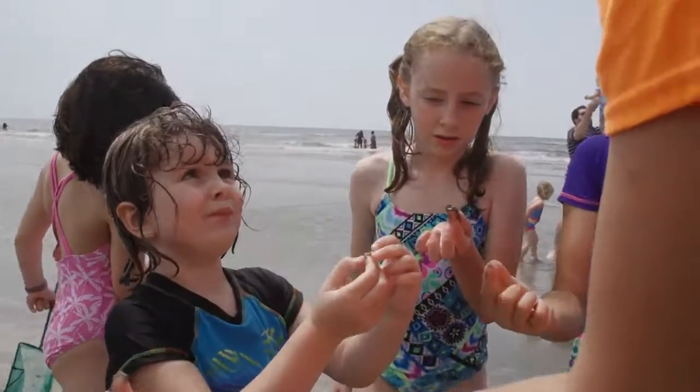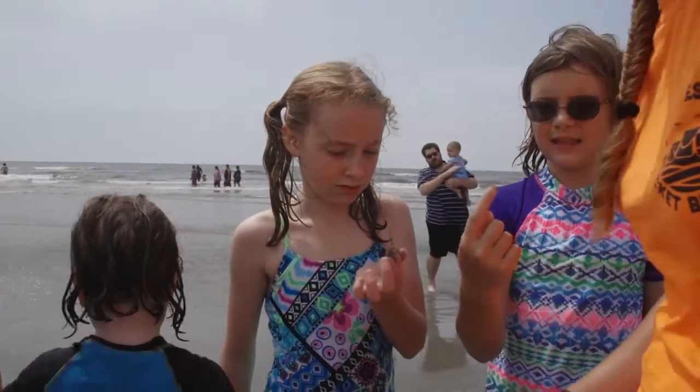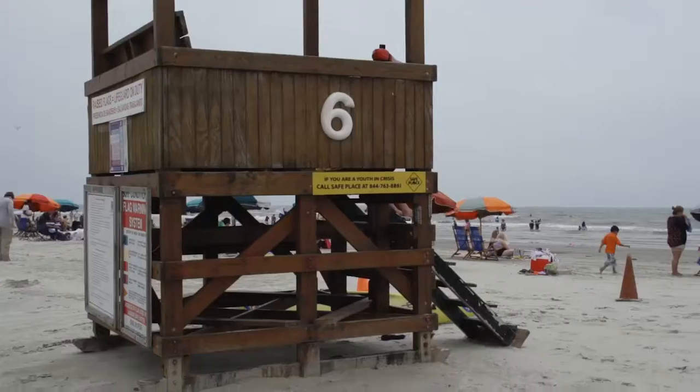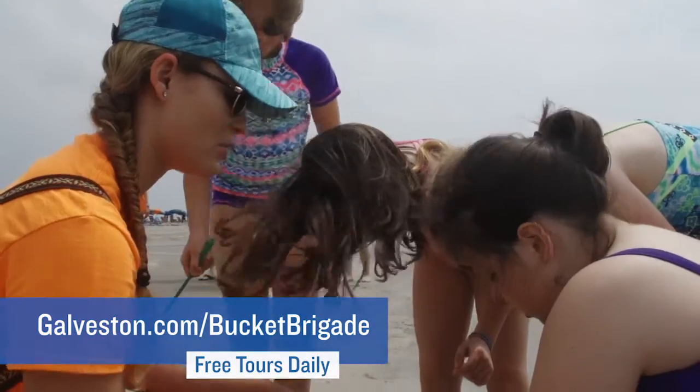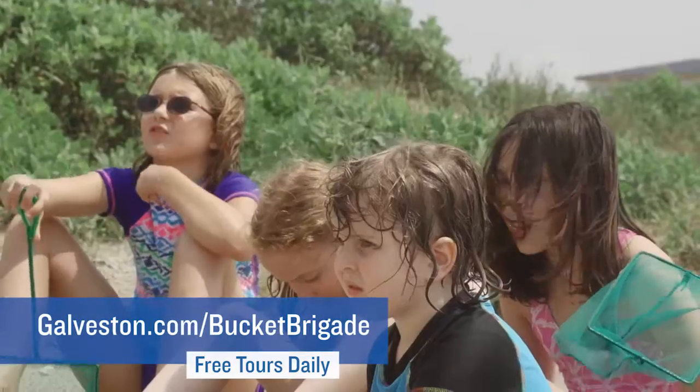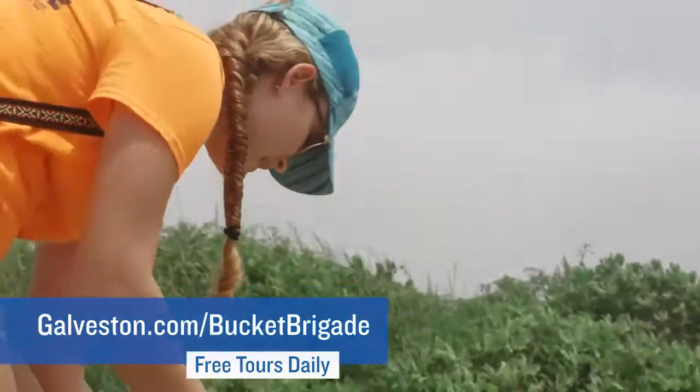There's so much more to the beach than just sand and surf. Look for the Bucket Brigade on the beach this summer and have fun learning about our ecosystem. Sign-up stations are located near the lifeguard stations along the beach. Bucket Brigade tours are offered every weekend and all summer at multiple locations at Galveston beaches.